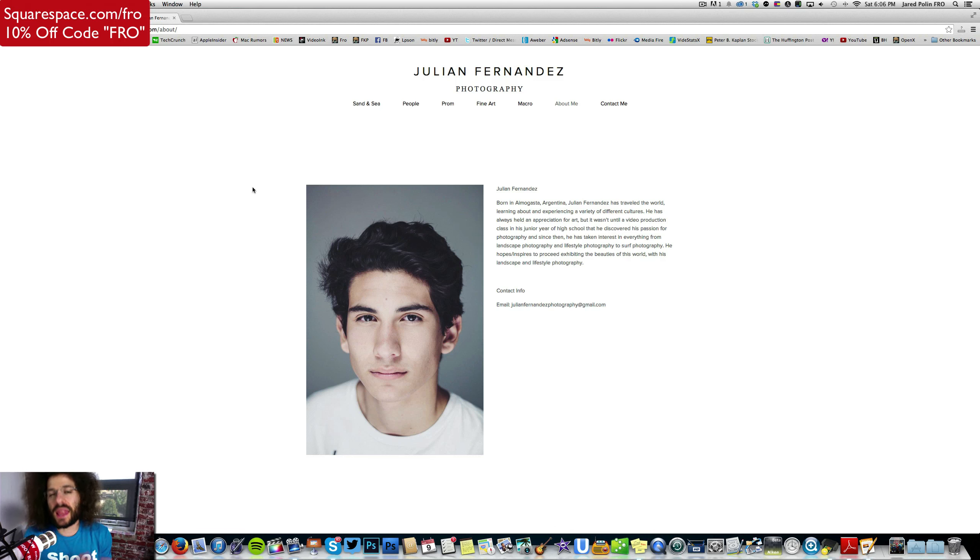Let's get to the About Me page. So here is Julian Fernandez — born in Argentina. My thing with somebody writing a bio is: it's your page, write your own bio. Don't do it in the third person. Just say I, me — own it. It's your page: I love shooting this, I love doing that. To have it written in the third person is just like, so what?